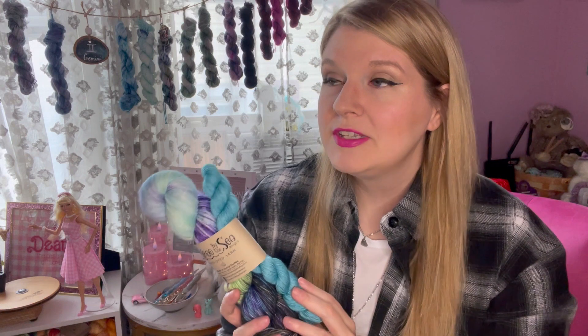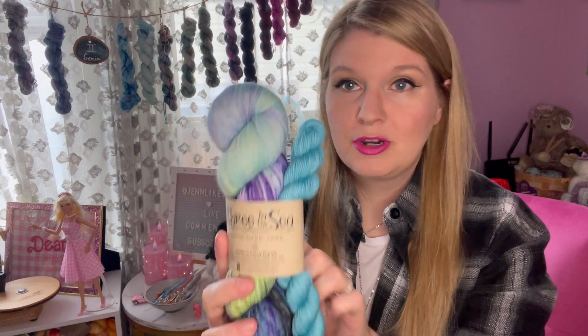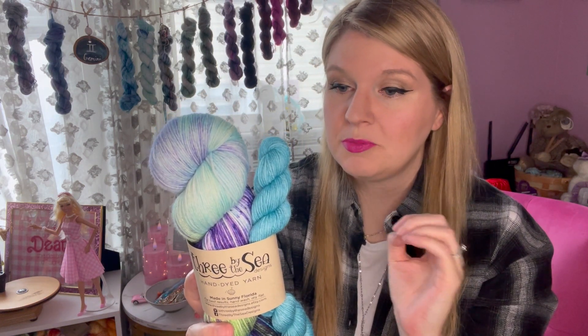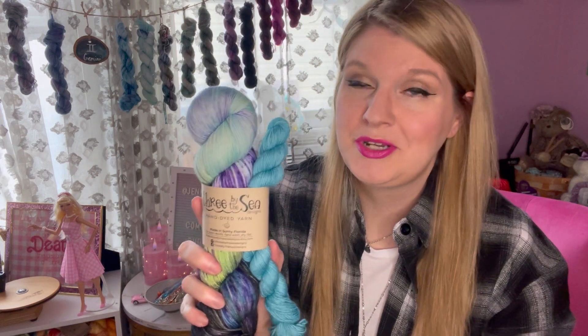I mentioned the Grim Grinning Ghosts Mystery Sock Set from 3 by the Sea Designs. I wanted to show this because I think it might be the next sock set I cast on for Sockoween when these others are done, and I might make these a Christmas gift as well. I have decided to knit Scott's mom a pair of socks because I've done it before and she's really enjoyed it. I think these are mostly in her palette — she strikes me as more of a purple-y teal type person. It's on the Sanibel Base fingering, which is 75% superwash merino, 25% nylon — should be easily able to get a pair of socks and kill two birds with one stone: one for Sockoween, one for a Christmas gift.